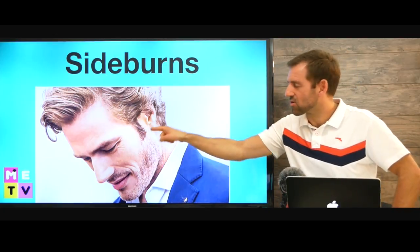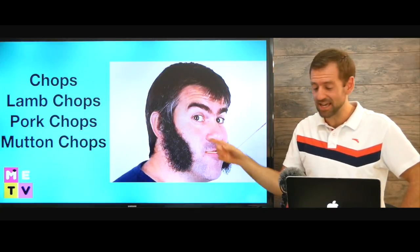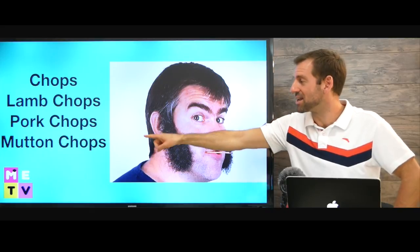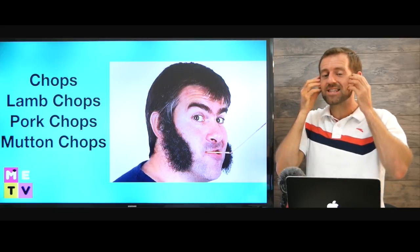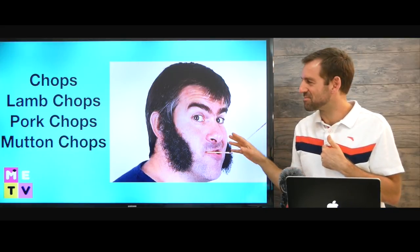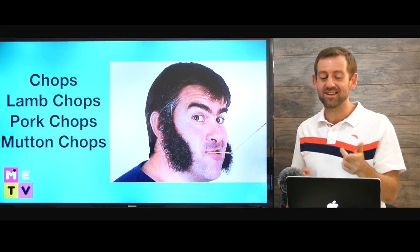Now, these things here on the side are called sideburns. And if sideburns are really big, like this, then they're called chops, or lamb chops, or pork chops, or mutton chops. All those animals — you can choose any of those words, but that's like where it comes all the way down to here. Do you think I should get some mutton chops for Mad English TV? Maybe I'll get more subscribers if I have mutton chops. Let me know in the comments.